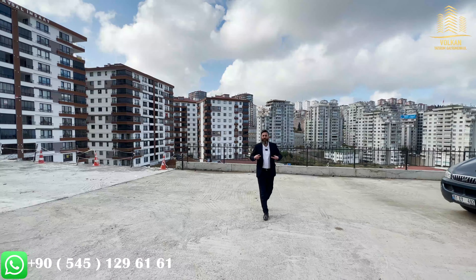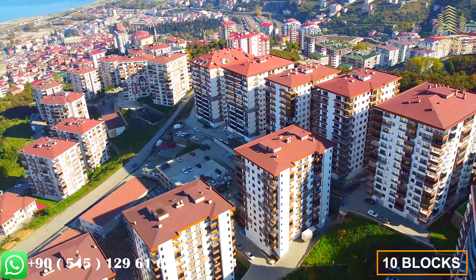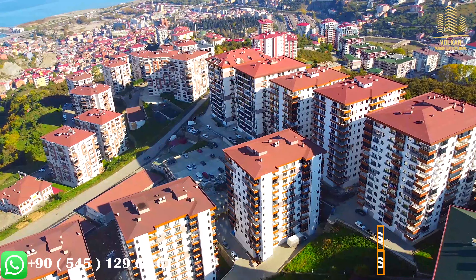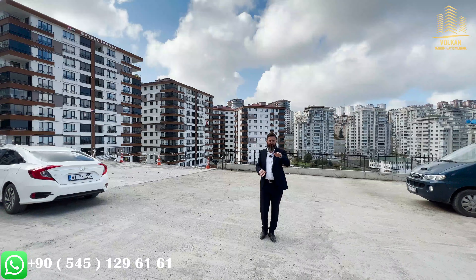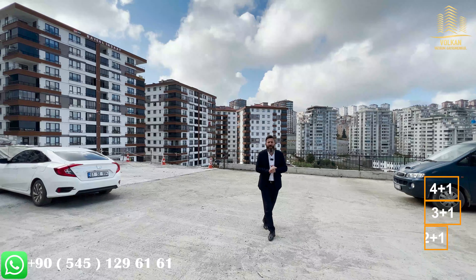Continuing with the features of the project: our project consists of 10 blocks and is built on a total size of 29,000 square meters — really a very huge size. In the project you have got 4 different options: 1 plus 1, 2 plus 1, 3 plus 1 and 4 plus 1. Really very nice.